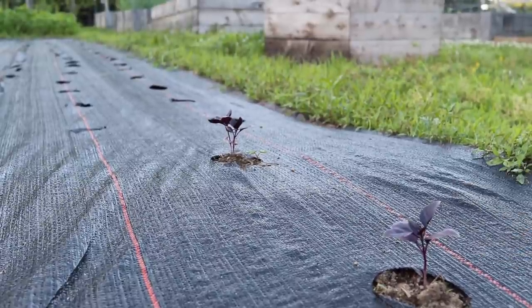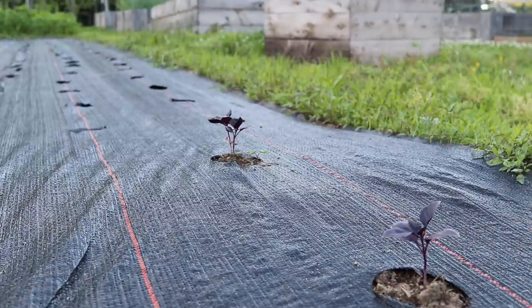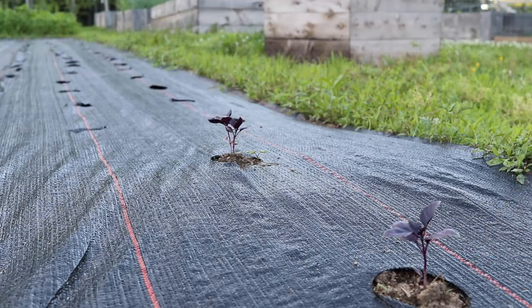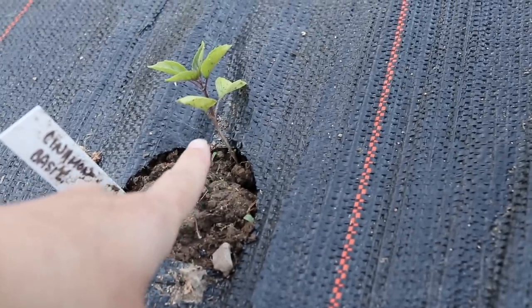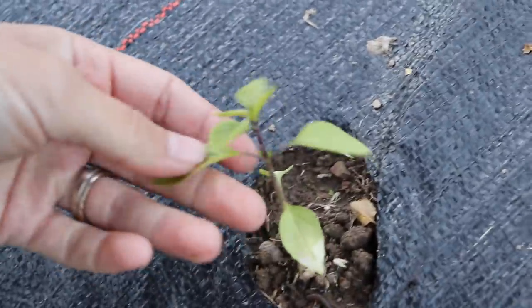For basil, this is our first time growing anything really in this ground cover, so I'm kind of excited to see how well this does. We went ahead and planted a few different varieties of basil: this is a dark opal basil, then we have a few cinnamon basils and some Thai holy basil.